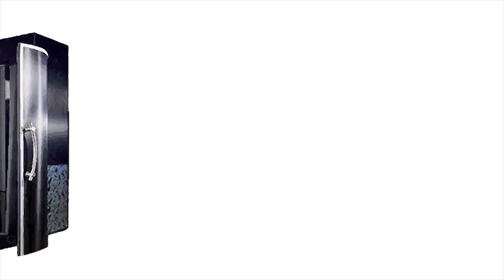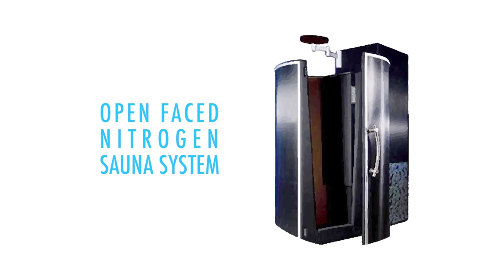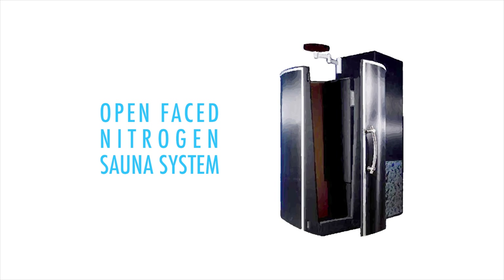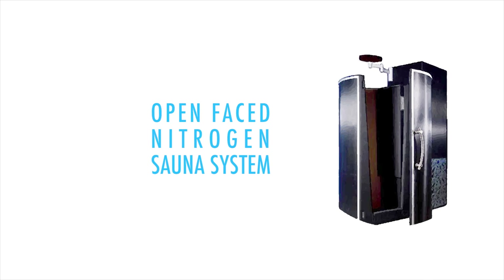As we know, the open-face nitrogen sauna systems use forced air cooling from the bottom up during treatment. To date, there have been no substantive studies done in nitrogen saunas.